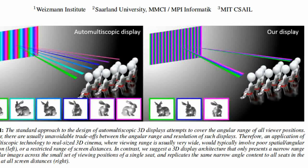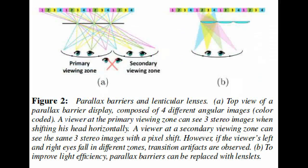While the researchers caution that the system isn't currently market-ready, they are optimistic that future versions could push the technology to a place where theaters would be able to offer glasses-free alternatives for 3D movies.